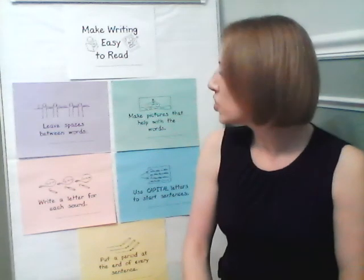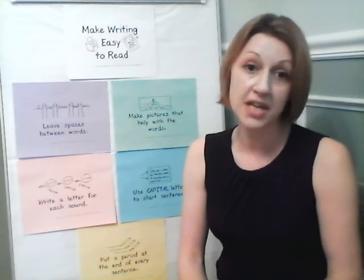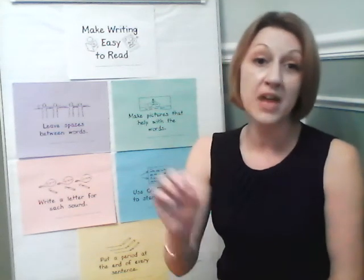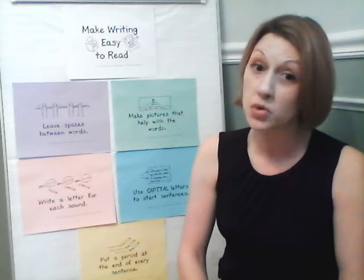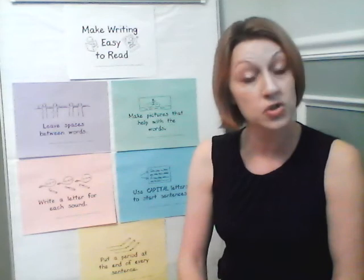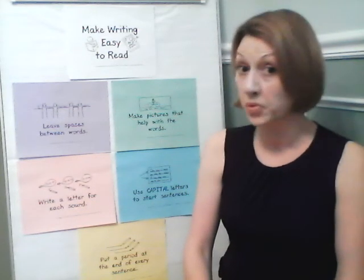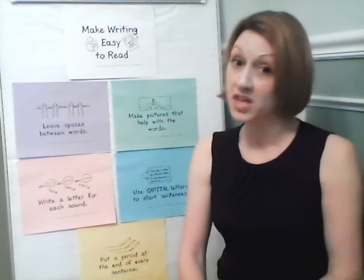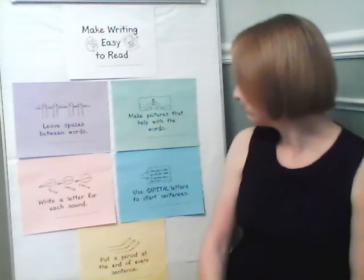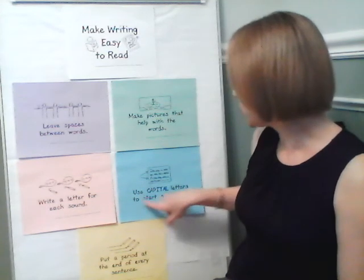It's very important that you do that. When you are sounding out words, you can put that within your story. Also in your pictures, if you're labeling things or doing speech bubbles or thought bubbles, you can also write a letter for each sound there. Remember to use capital letters to start sentences.